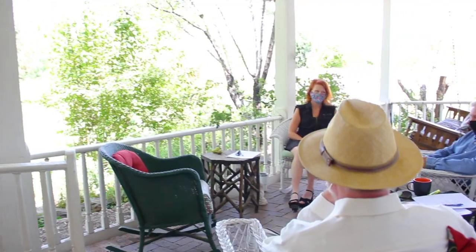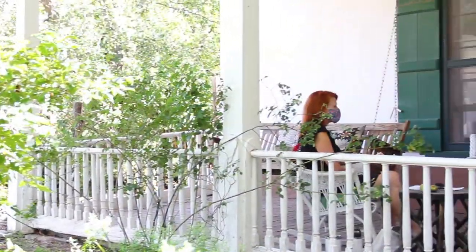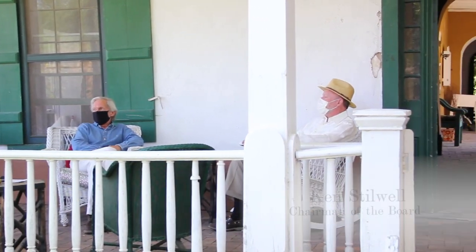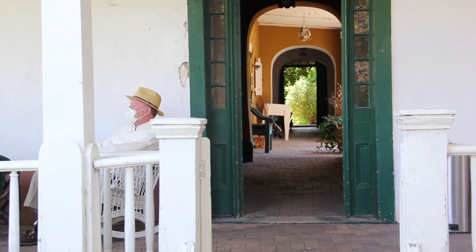Well, this is certainly different, isn't it? It is indeed. On my right is Melanie McWhorter, our development assistant at the Historic Santa Fe Foundation. And on my left, Ken Stilwell, the chair of the board of the foundation.